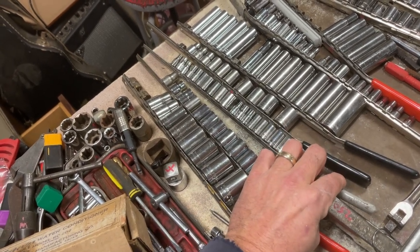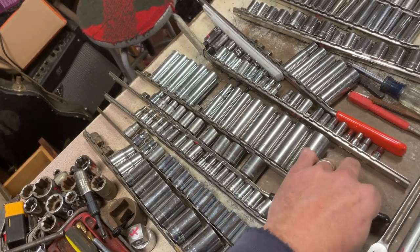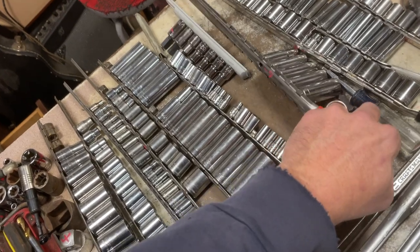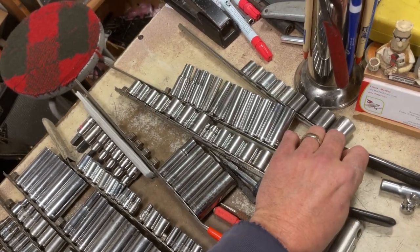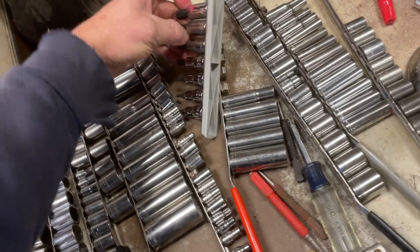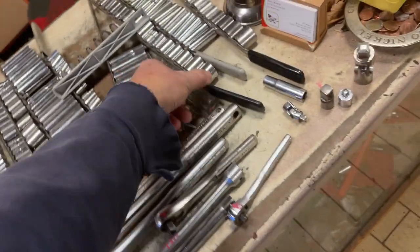Mixed metric and standard set is $10. Craftsman quarter-inch all-metric is $8.50. Three-eighths drive mixed metric and standard — all Craftsman — is $15. Metric and standard quarter-inch is $12.50. Standard three-eighths drive is $6. Standard set is $9. Standard and metric is $15. Another standard set is $6.50. Allen set — all Cobalt, complete — is $9. Quarter-inch drive piece is $1.50.